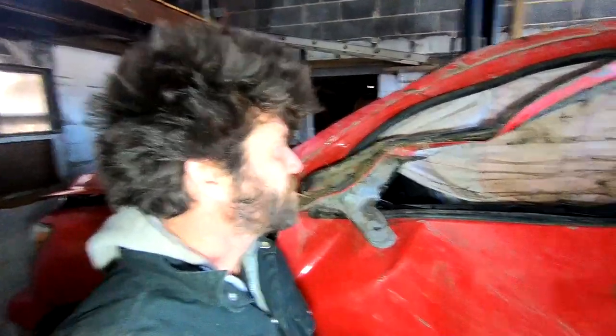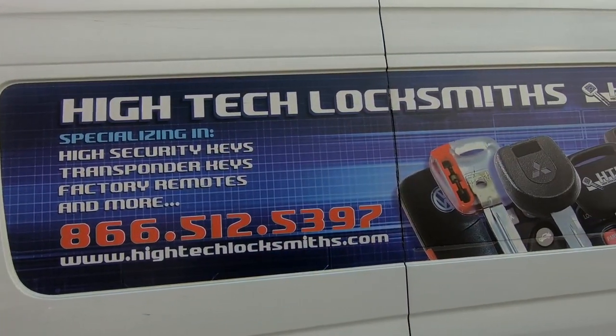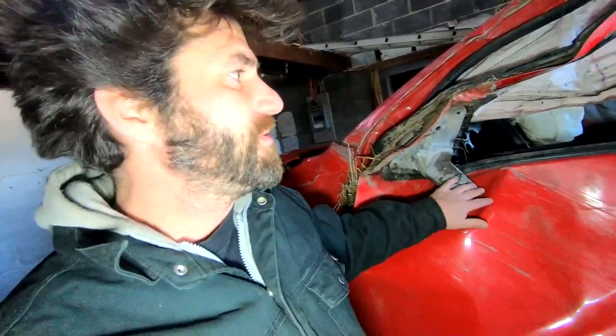Hey guys, got an update video for you. Right now I'm down here at my personal garage, got the Tundra squeezed in here. I got my key guy coming today to make a key for this thing because I want to see it run before I pull it out — just to make sure everything's good with it: computer, wiring, all that stuff. Because if I go through all the hassle putting it in the other truck and it doesn't start, I won't know what I'm dealing with. So I'm going to get it running in this truck first.